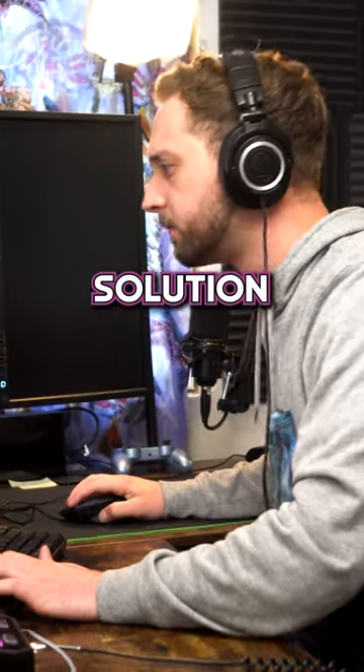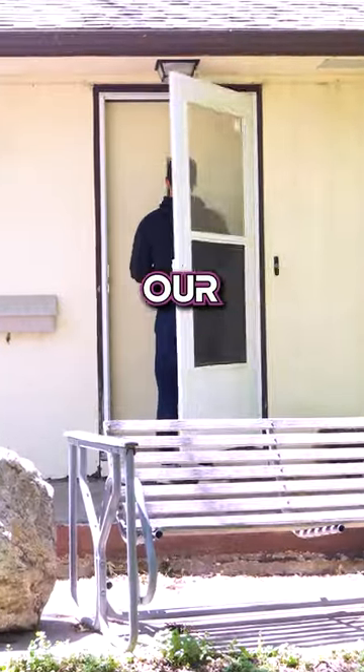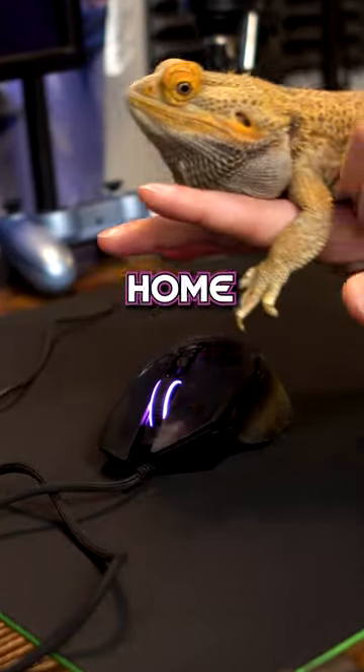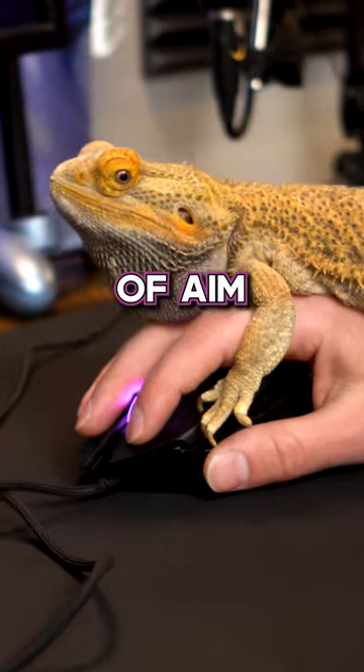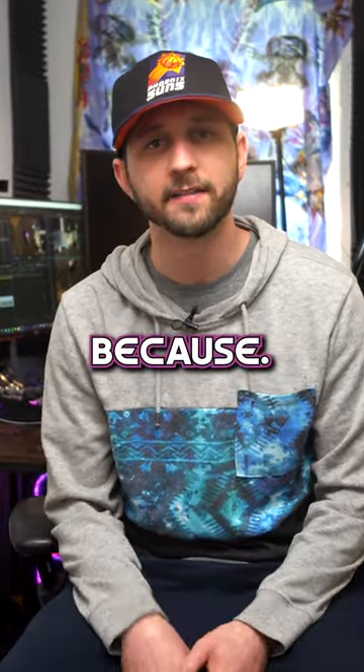So that's why I invented the aim assist rental program, which is the very first solution to give keyboard and mouse users a fighting chance. By using ARP, our certified aimer will come to your home and give you a hands-on session of aim assisting. So visit us online at ARP.com because...